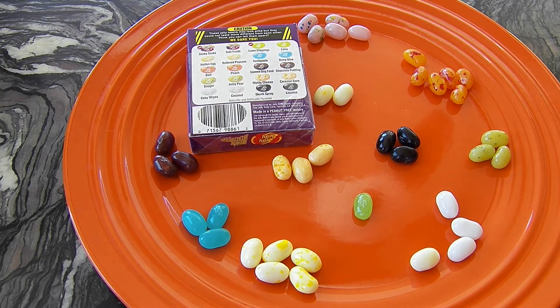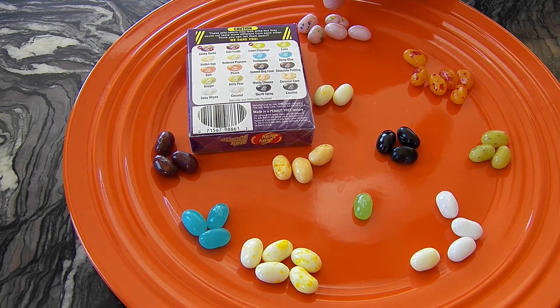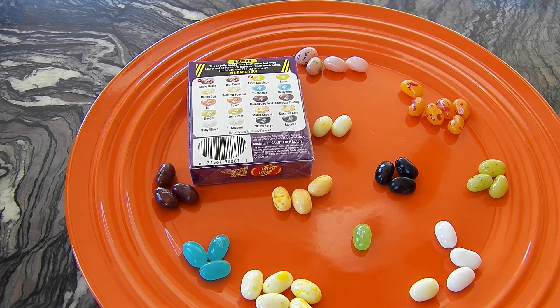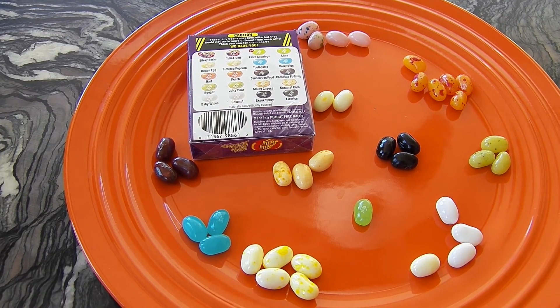Princess, it's your turn. I'm going to choose this one because I really like Tutti Frutti flavor, but I hope it's not stinky socks. I got lucky — it's Tutti Frutti! It tastes sweet and fruity, super yummy.